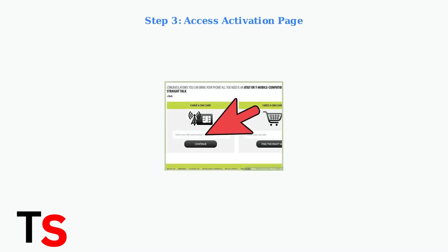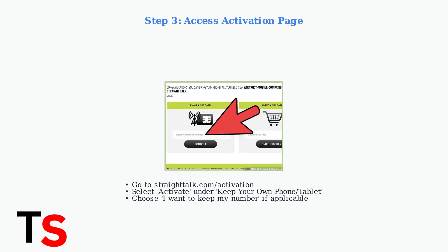Step three: navigate to Straight Talk's activation page. Select Activate under Keep Your Own Phone or Tablet, and choose whether you want to keep your existing number.